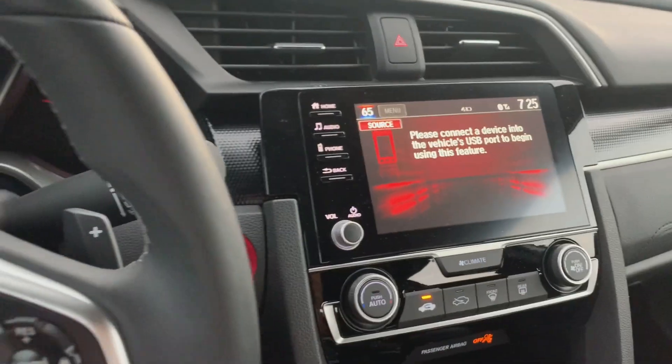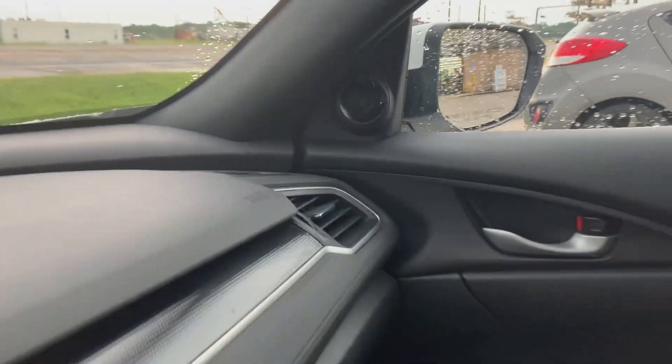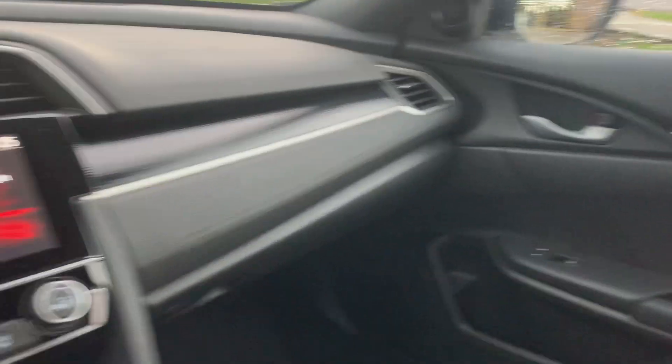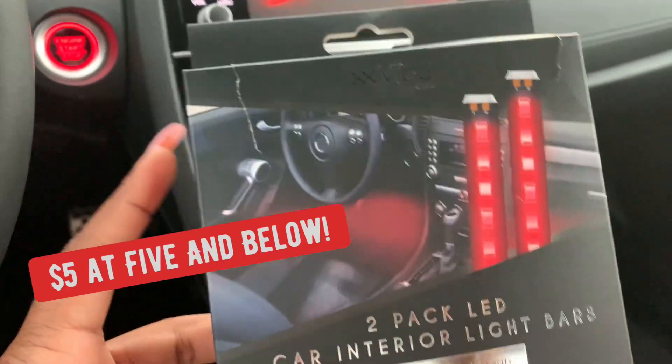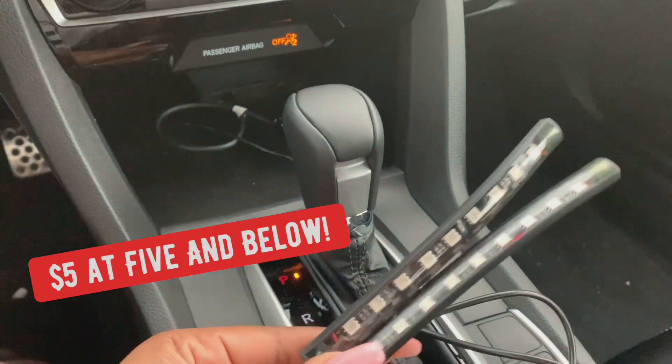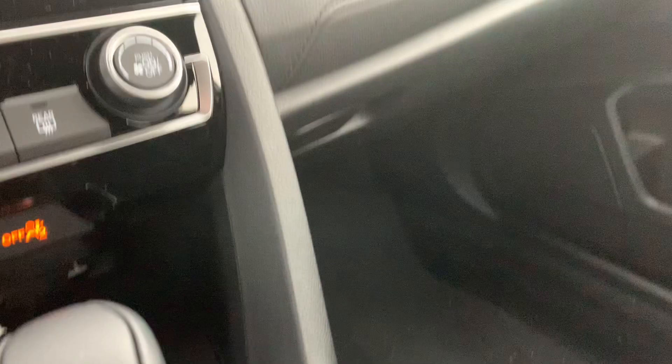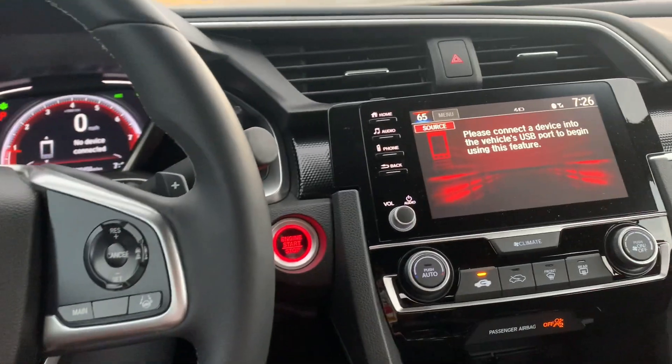It has to be a safe environment for me to try sports mode out. This is the screen — I can change it at any point in time, but I'm loving the red theme, which is why I'm doing everything red. These are the speakers, so I'm getting something to cover them. I'm putting in lights, and I'll be back to show what everything looks like.